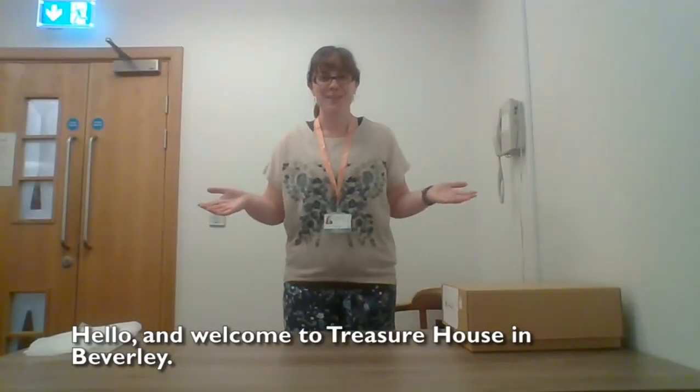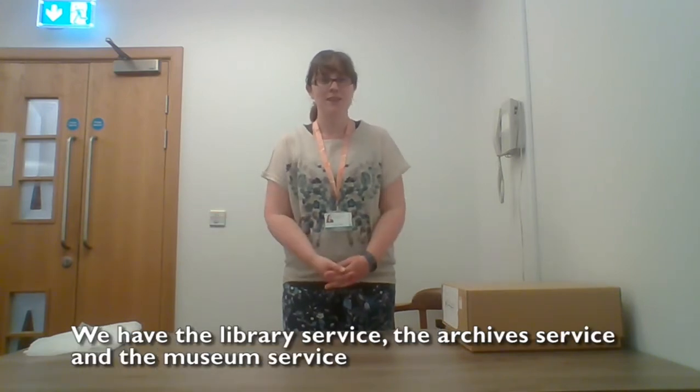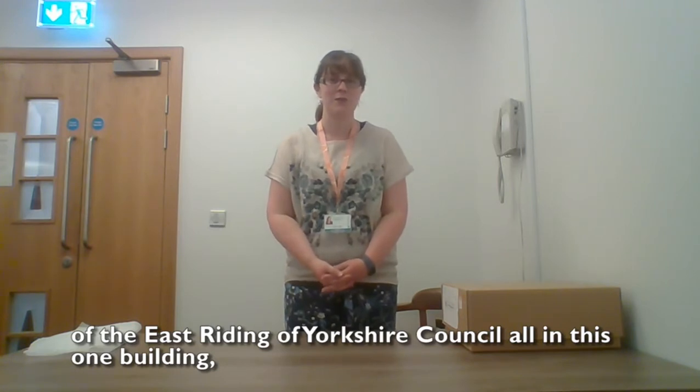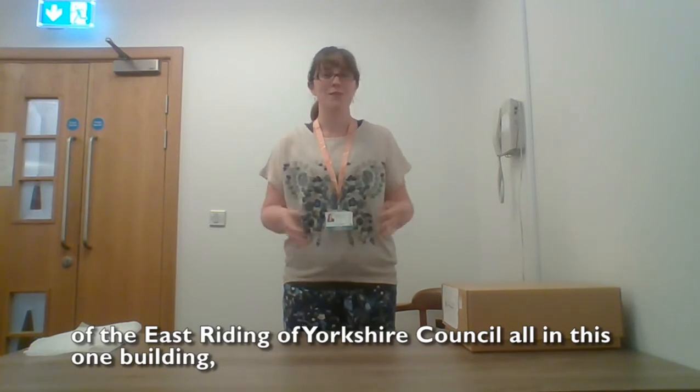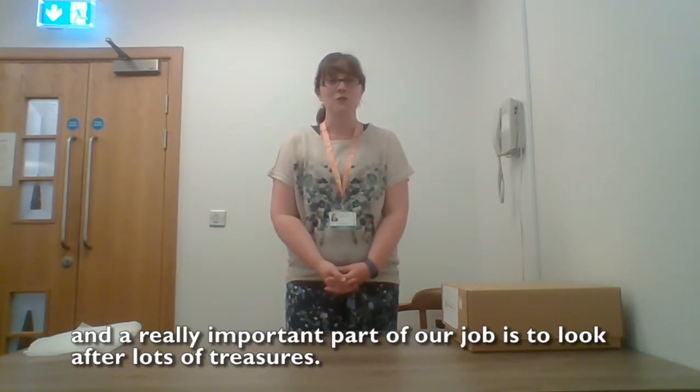Hello and welcome to Treasure House in Beverley. We have the library service, the archive service and the museum service of the East Riding of Yorkshire Council all in this one building. And a really important part of our job is to look after lots of treasures.